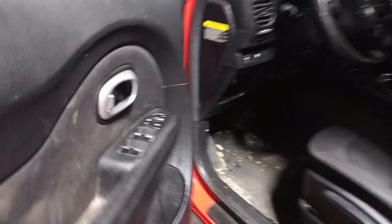Black cloth interior, manual seats, airbags are all good.